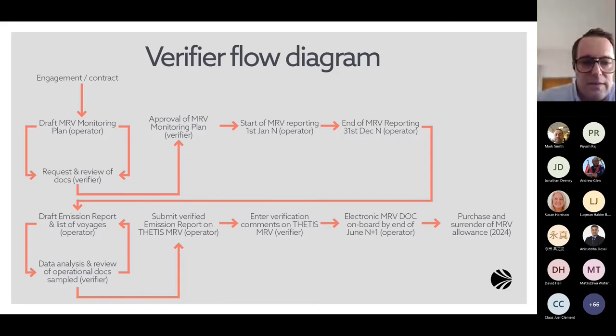The initial stage is to engage a verifier. This work has to be done under a contract which explains the scope, the outcome of the process, and what regulation will be used. The first part is the draft of the MRV monitoring plan, followed by the request of documents by the verifier. The process is iterative — documents are needed to confirm what is stated in the monitoring plan, including technical documents about processes and procedures, as well as administrative information such as the ship's name and IMO number.